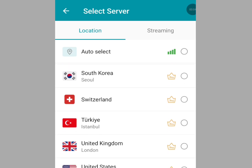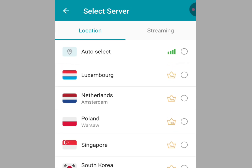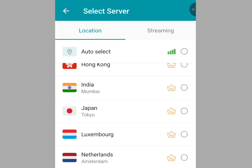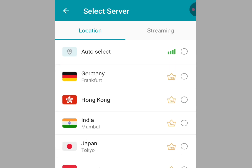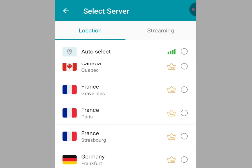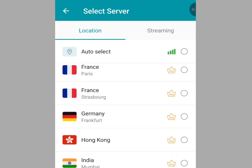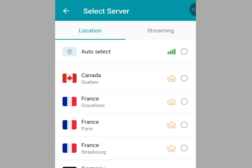Five free VPN apps with paid features. In this video I will mention five VPN apps that are free but offer paid features. Number one VPN app that offers paid features is Proton VPN.